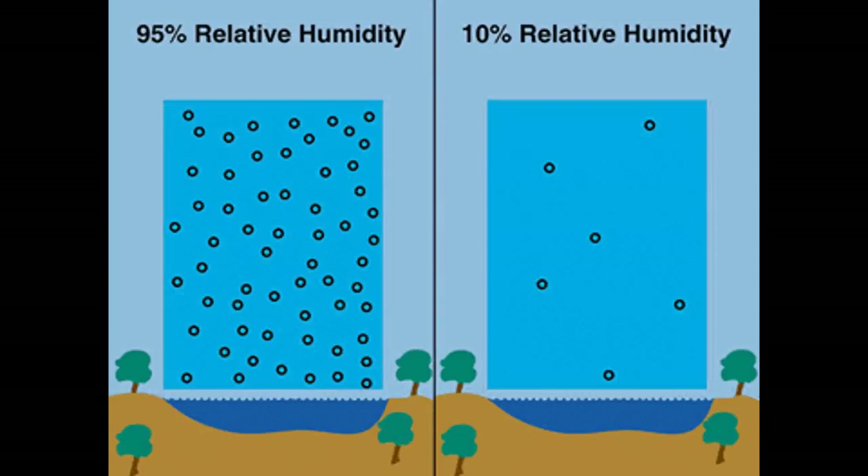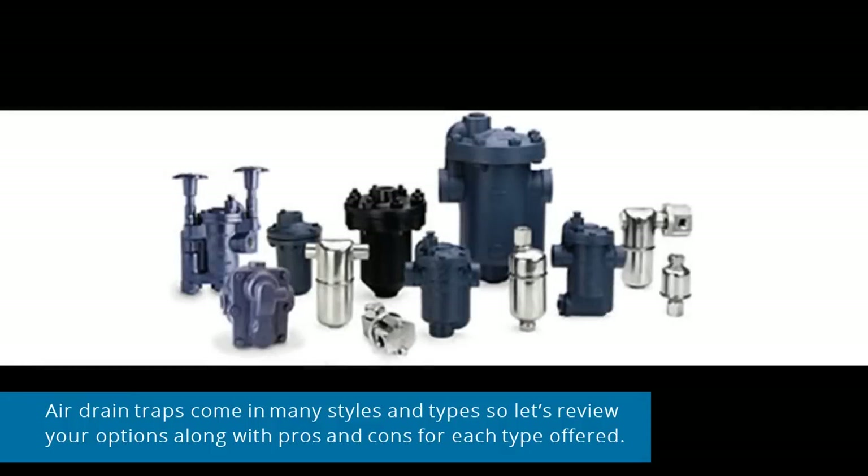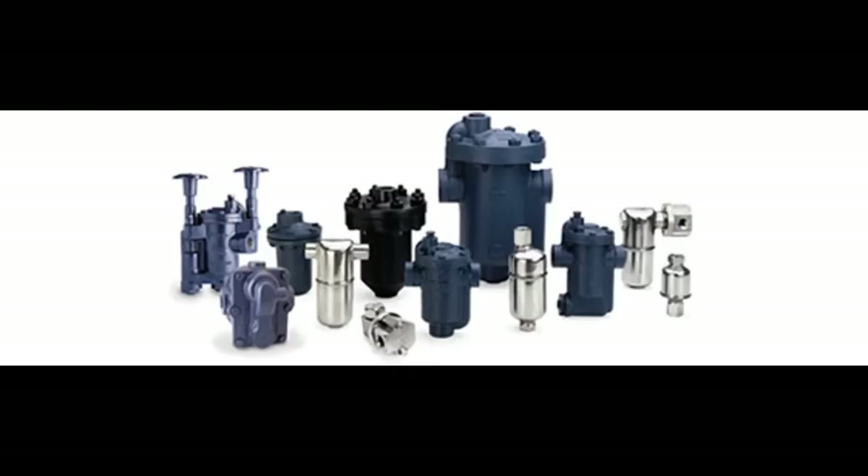Air drain traps come in many styles and types, so let's review your options. We'll go from simple, but typically less effective, to more expensive, but much more effective.